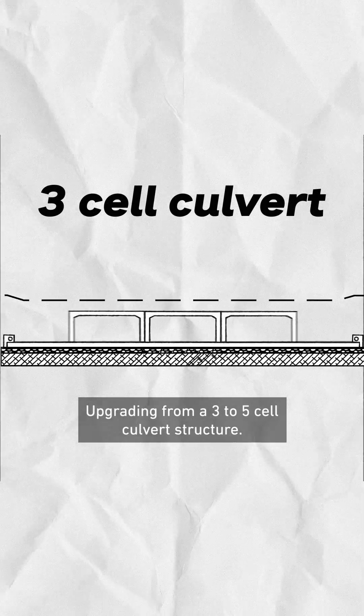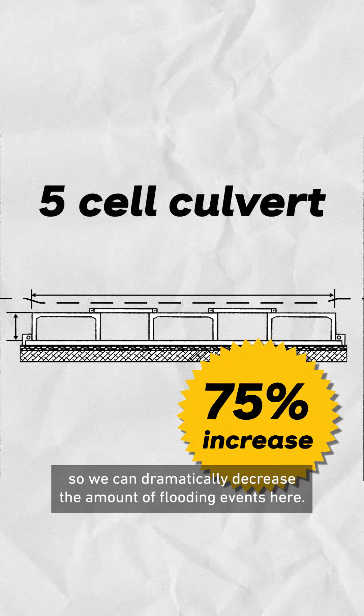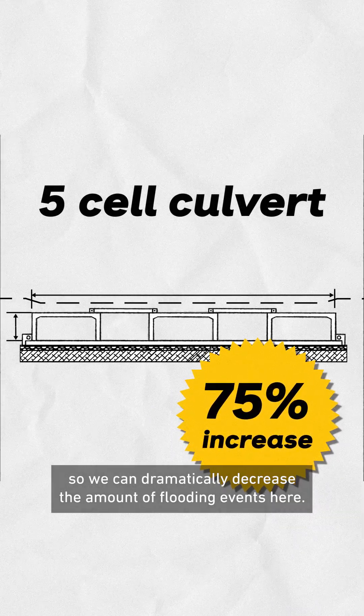Upgrading from a three to five cell culvert structure, we've increased the culvert size so we can dramatically decrease the amount of flooding events here.